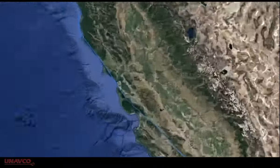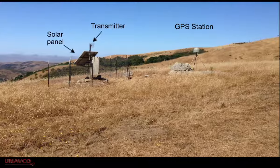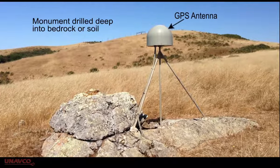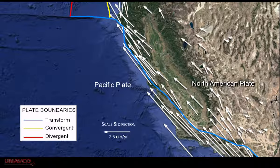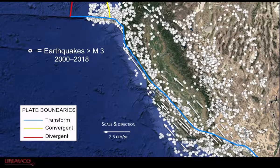More recently, the use of high-precision GPS stations allow us to measure plate motions as small as one or two millimeters, or less than a sixteenth of an inch per year. These data have helped us understand not just overall plate movements, but the deformation that leads to earthquakes along the edges of, and sometimes even within, tectonic plates.